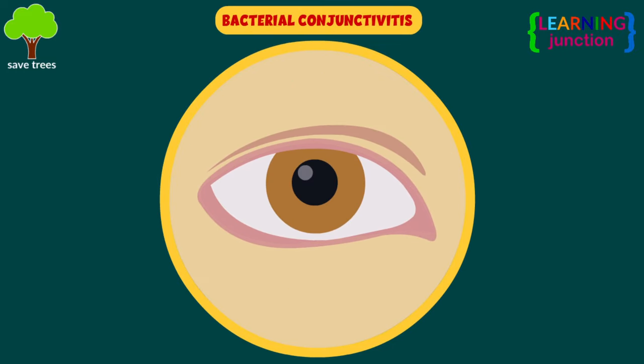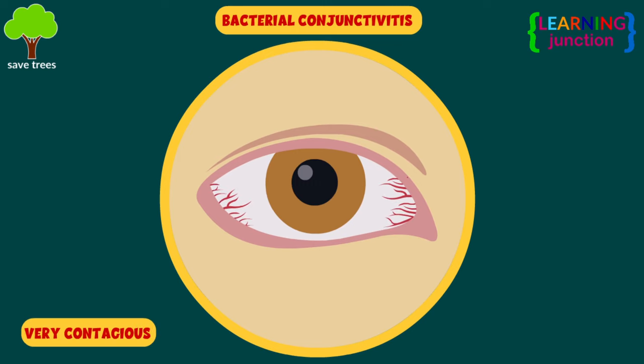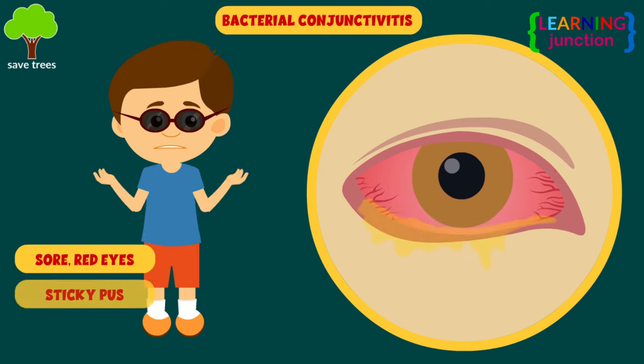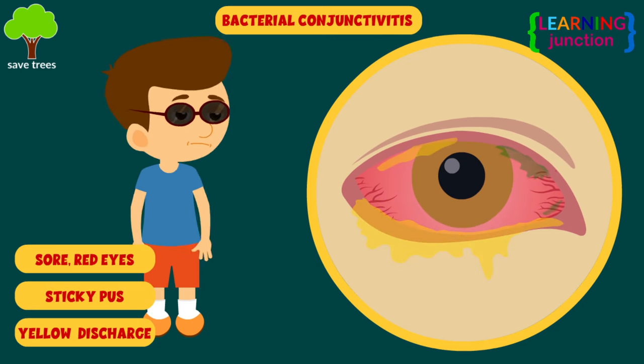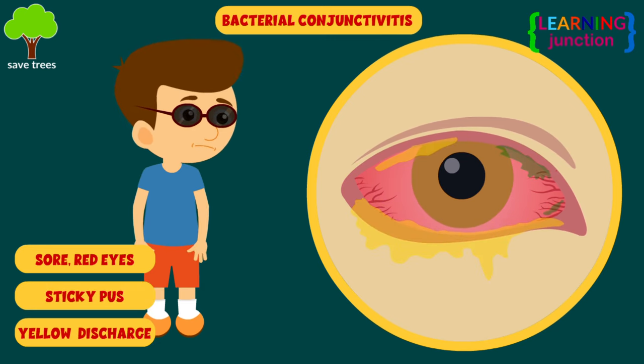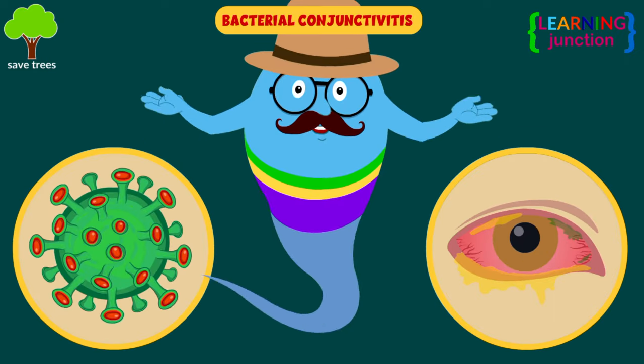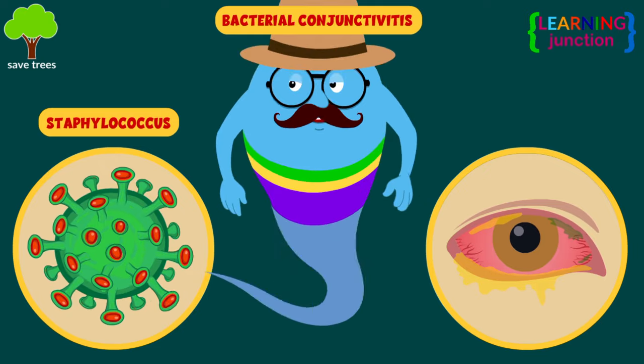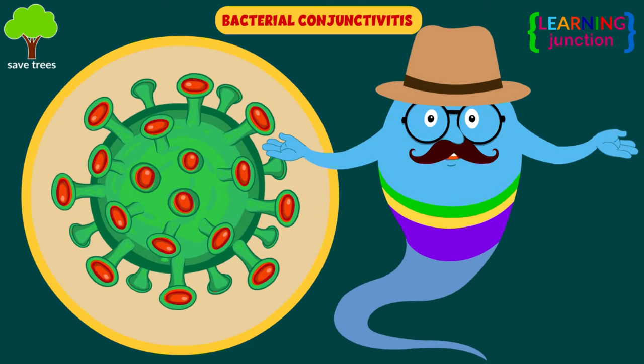Bacterial conjunctivitis. It is also very contagious. With this type, you have sore red eyes with a lot of sticky pus and yellow or green sticky discharge in the eye. An infection from bacteria, most commonly caused by staphylococcus species, causes this type of pink eye.